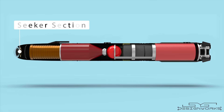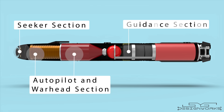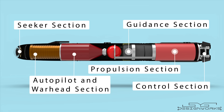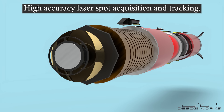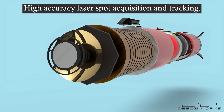This missile has five main sections: the seeker section in the front, followed by the autopilot and warhead section, guidance section, propulsion section, and the control section. The seeker section consists of a semi-active laser homing system for high-accuracy laser spot acquisition and tracking. In simple words, it can detect a laser spot on the target and guide the missile towards it.